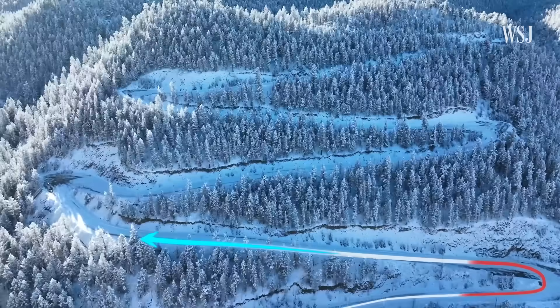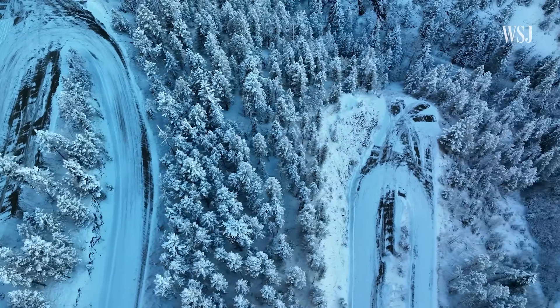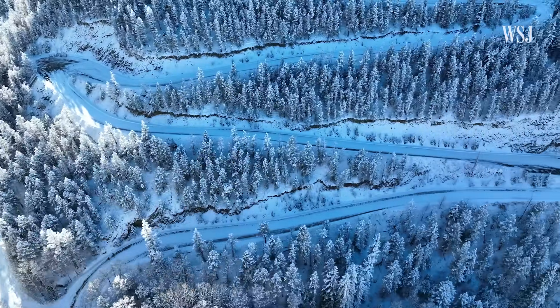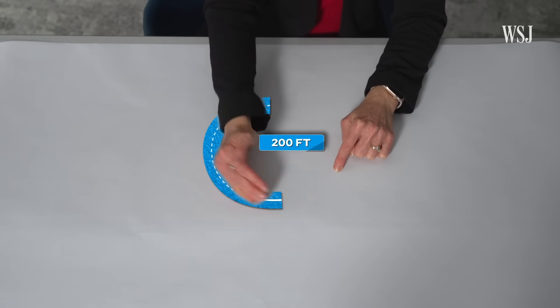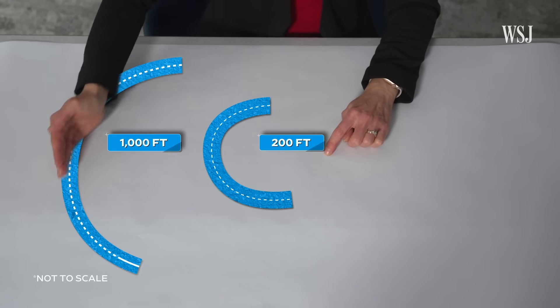When the terrain gets too steep, switchbacks become necessary. Heffron says these tighter turns also help reduce how much the mountainside is affected by the road. On a more rural, low-volume road, you may have more switchbacks and tighter turns — a nice 200-foot radius to make that switchback and get around that curve. Whereas on an interstate, instead of 200, you have about 1,000 feet — about five times that.